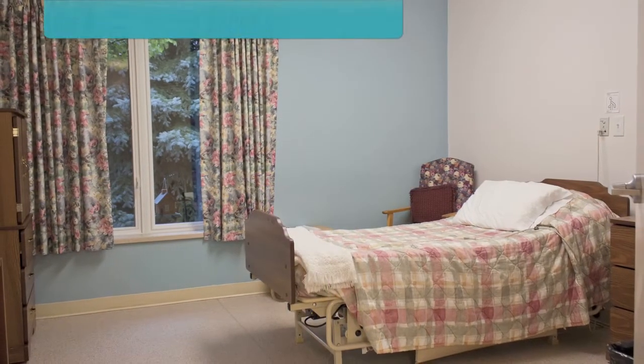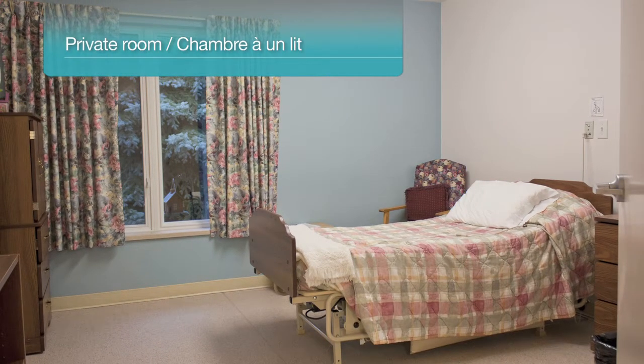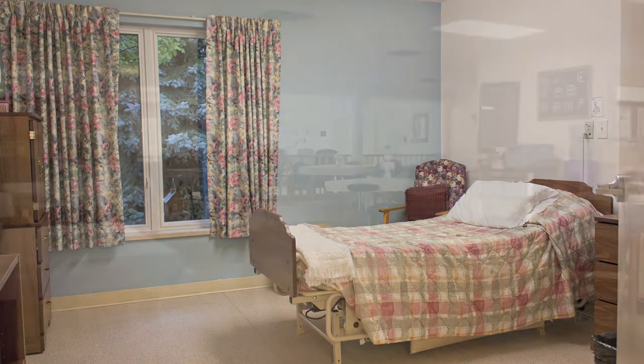Private, semi-private, and two-bed basic resident rooms offer a large window and their own private two-piece accessible bathroom. Each resident is also provided with a high-low bed, his or her own closet, nightstand, dresser, and chair.